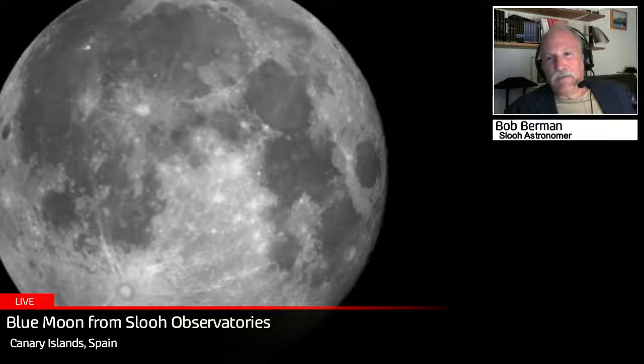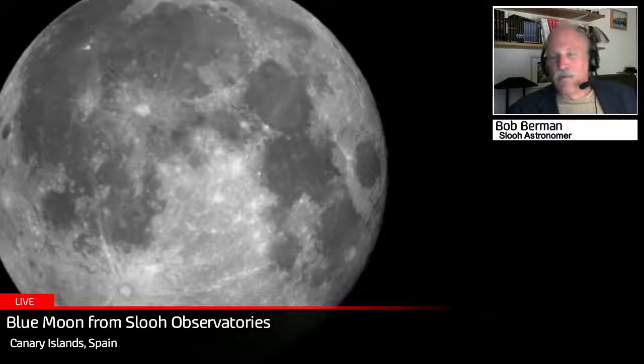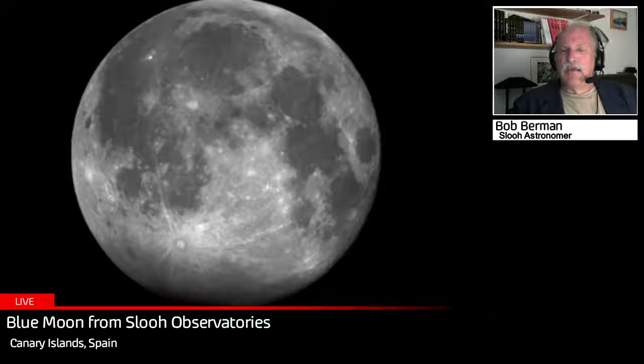Here we're zooming in a little more, looking at those dark blotches — or maria, the plural of mare, meaning 'sea' — because early observers including Galileo thought these were oceans on the moon. All the seas have names that are either named after emotions — like the Sea of Tranquility, the Sea of Serenity, the Sea of Crises — or after weather phenomena, like the Sea of Storms and the Ocean of Rains. Either emotions or weather phenomena — that's what the dark blotches are named for.